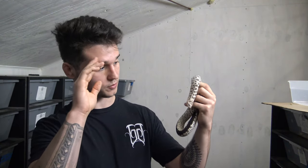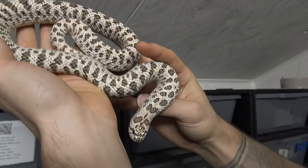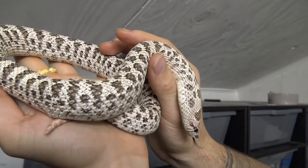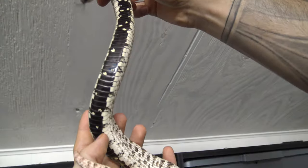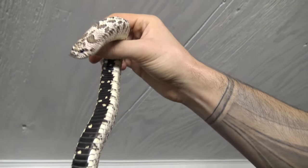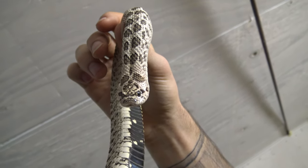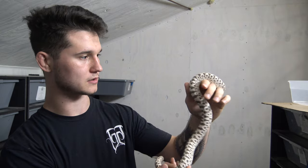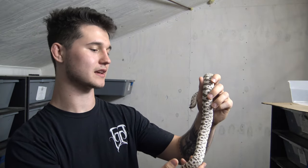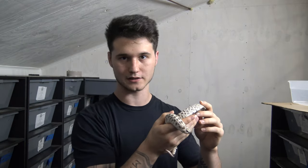Here I have a hognose snake that is a super arctic. Its color is modified — it has a pitch black belly, grays and dark browns on its back. Its pattern has also been modified: where it would normally have banding, it now has dots that bleed down the sides of its back. It's a really cool example of a super arctic, and we're probably going to be producing babies next year, so be watching out for that.